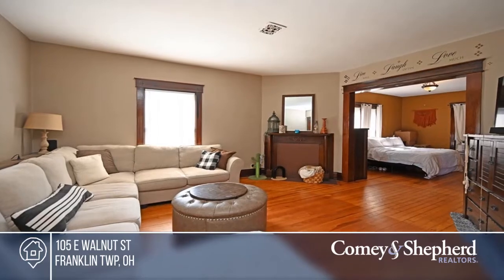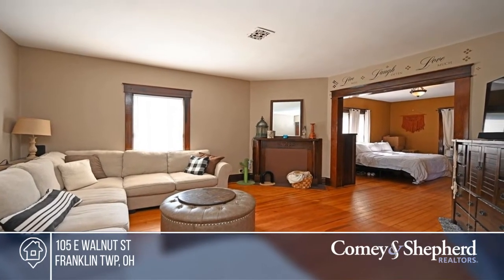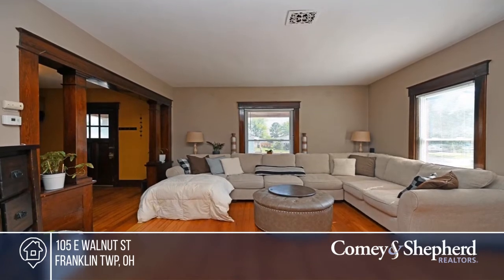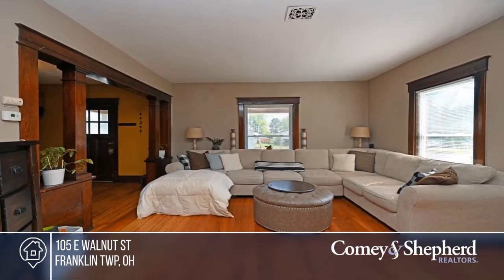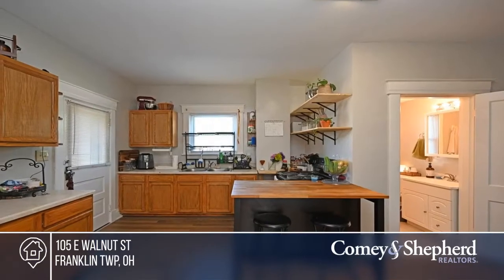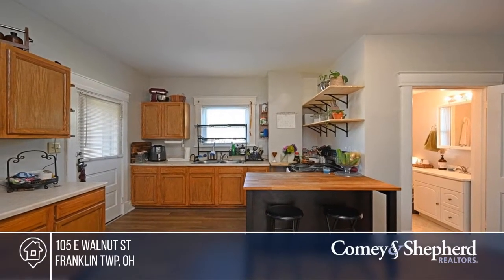Old World Charm runs throughout this adorable two-bedroom that can easily be made into a three-bedroom, one-and-a-half bath home on two town lots. Built in 1916, it offers preserved architectural details throughout, classic hardwood floors and beautiful woodwork, including built-ins, trim,